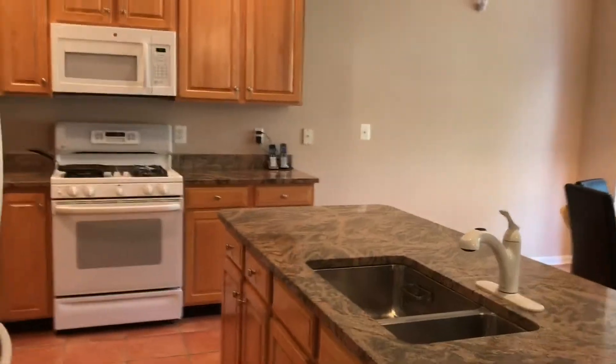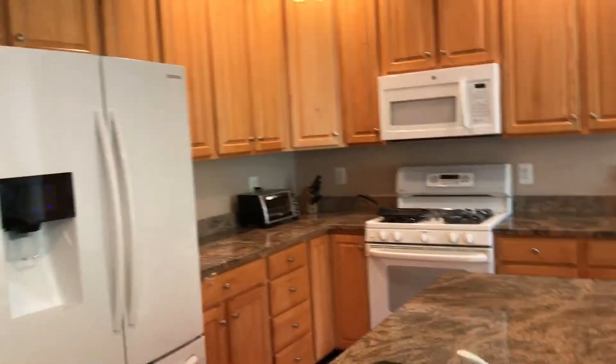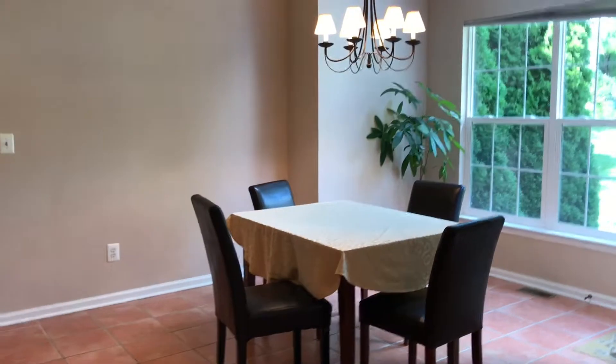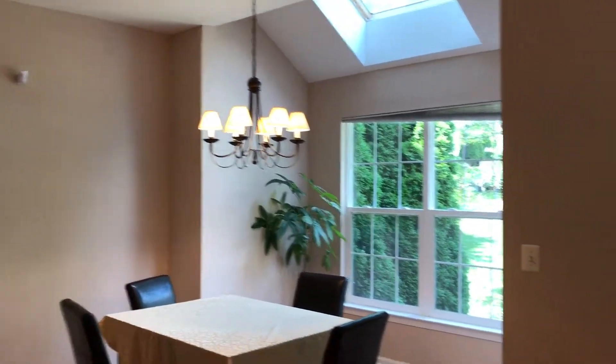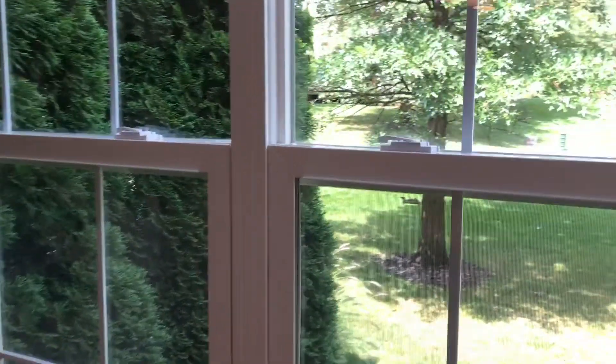Beautiful granite countertops, nice white appliances. This particular model has a nice bump-out with your breakfast nook. From there, a beautiful chandelier, and it's got a very decent-sized backyard here at Belmont Country Club.